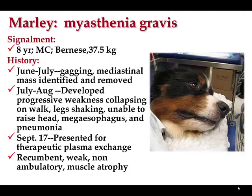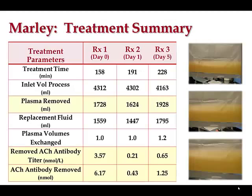In September he presented to our service for therapeutic plasma exchange because he was resistant to all appropriate and even very aggressive medical management with still very little clinical relief. At presentation he was recumbent, weak, almost non-ambulatory, and had really fairly profound muscular deficits. We did three plasma exchanges, typically exchanging about one plasma volume with each treatment. The treatment schedule — because we didn't know what we were doing when we started — was Thursday, Friday, and then Monday.